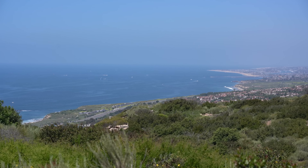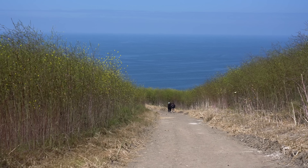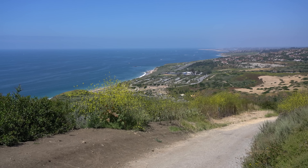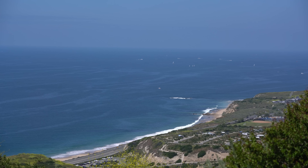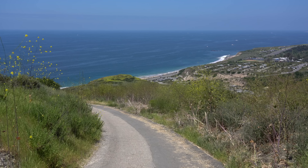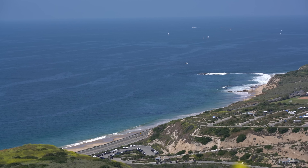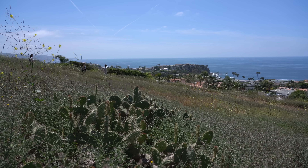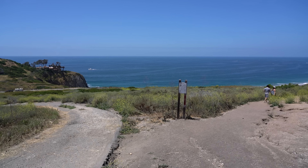Be sure to take your time here as it provides some of the best views in the city. There are lots of cutouts along the trail that let you take a step out and just sit and enjoy the view. Eventually you'll get down closer to Pacific Coast Highway and can take a quarter mile trail back to where you started.